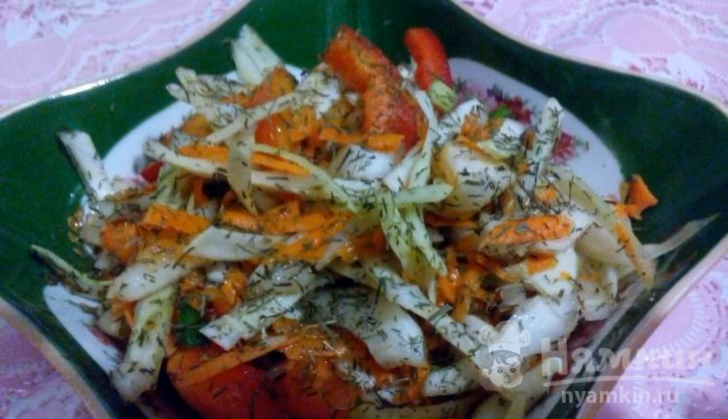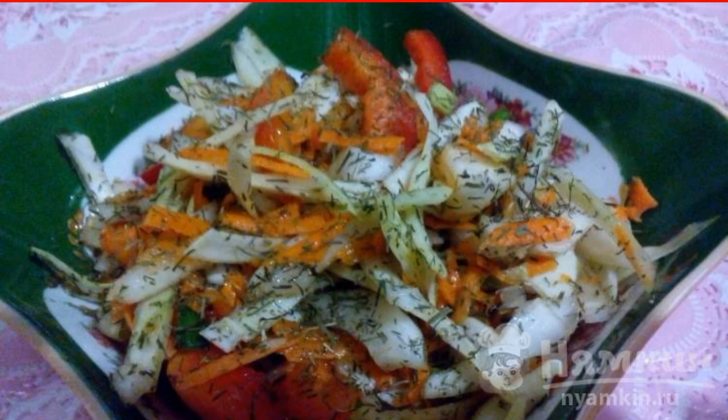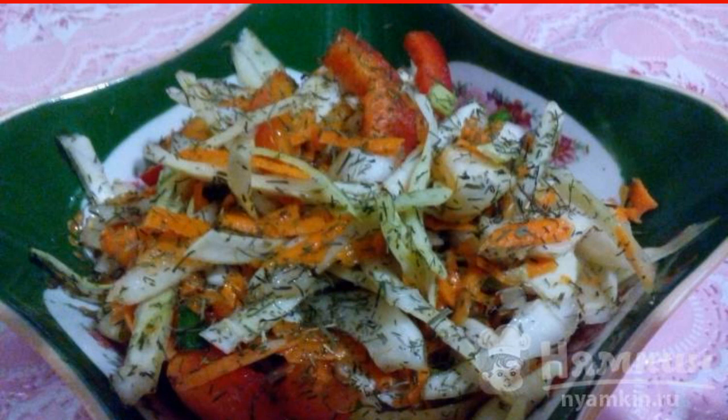A salad of cabbage, carrots, apples, and sweet peppers turns out to be quite juicy and crispy. Combinations of products are selected so that it does not seem bland or sour. All the ingredients complement each other and most importantly are very useful.